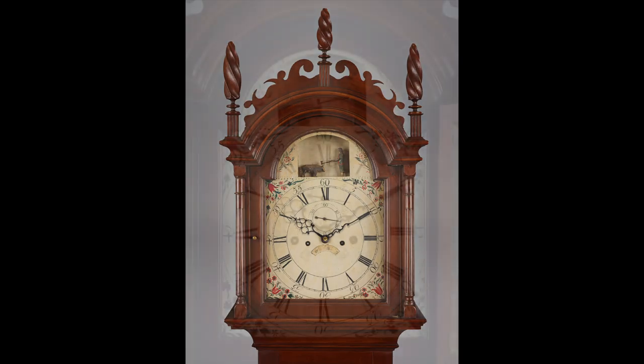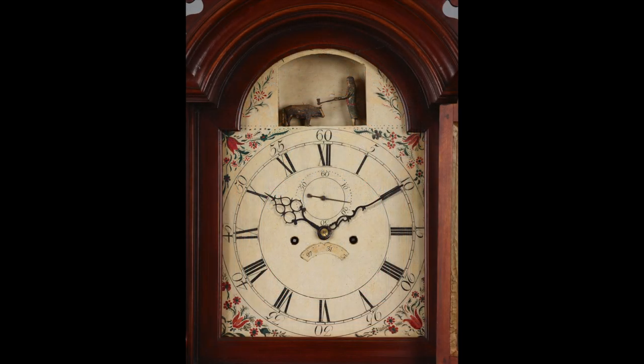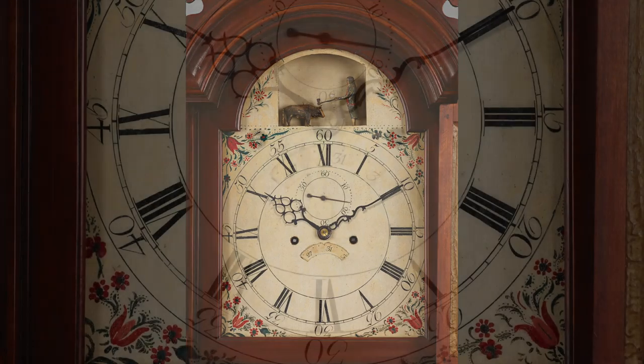This clock's works are attributed to the Stillman family of clockmakers in Westerly, Rhode Island. The somewhat naive quality of the painting of the tulips and other flowers in the spandrels, or corners, of the iron dial suggest that it was produced locally and not imported, like most of the painted dials found on American clocks made after the American Revolution.